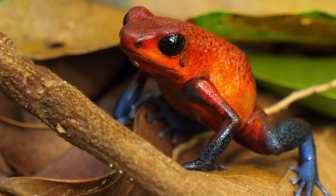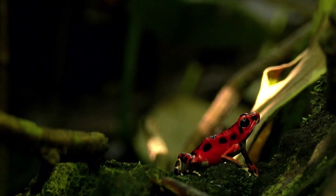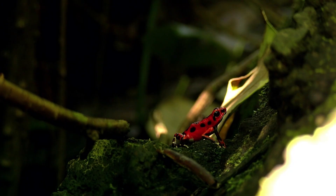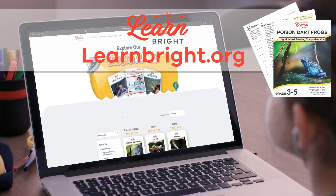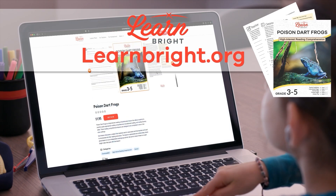Poison dart frogs. Hello, amphibian enthusiasts. Today, we are going to learn about poison dart frogs. If you want to read along with us, you can download this lesson plan from our website, learnbright.org.